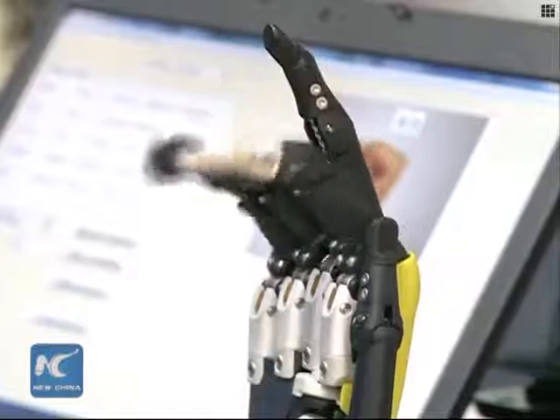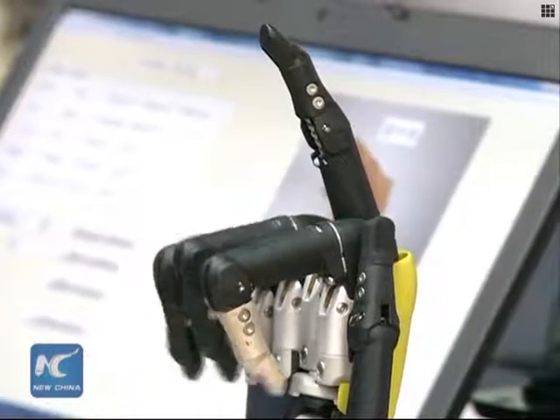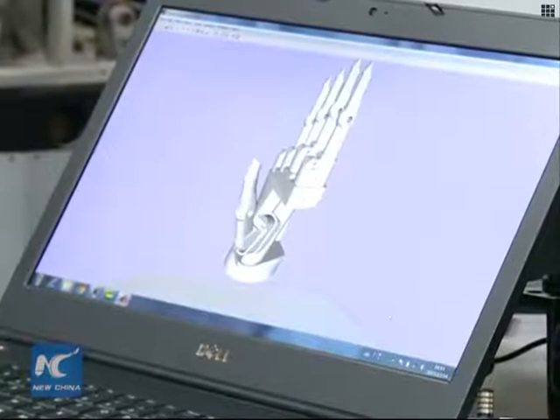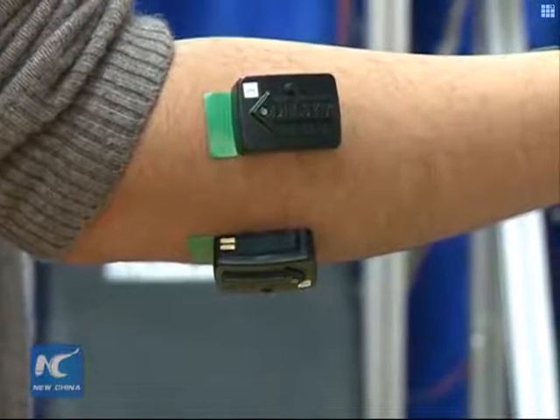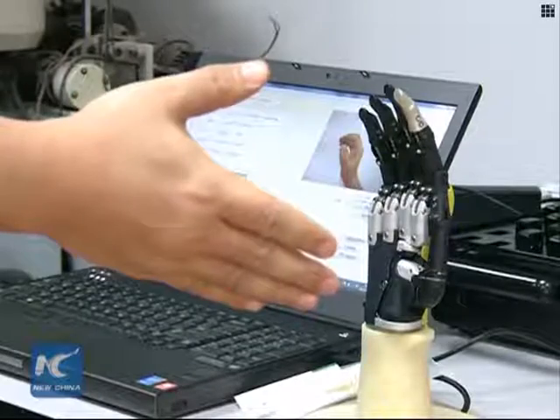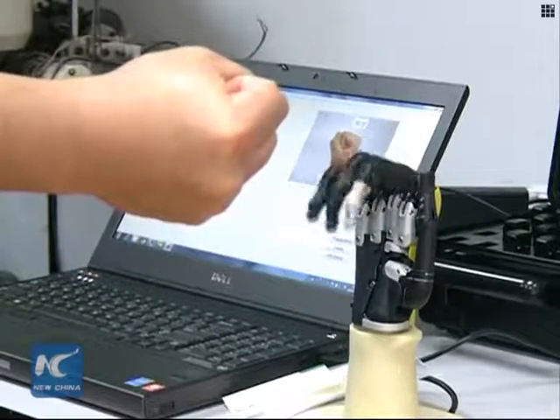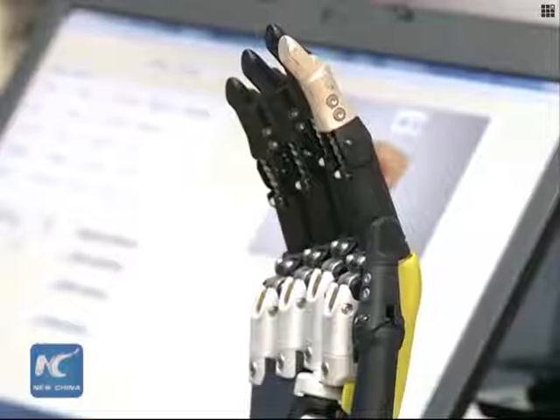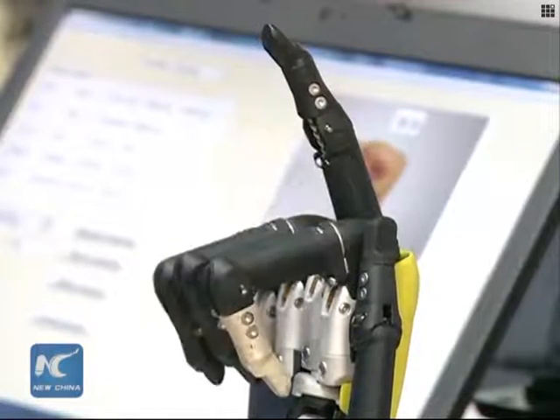Ding demonstrated the abilities of another robot that mimics a human hand. The robot works by receiving neural signals from sensing units attached to the patient's arm. Ding said he believes the robots, as well as other forms of automated medical treatment, will become more widely used in the near future.